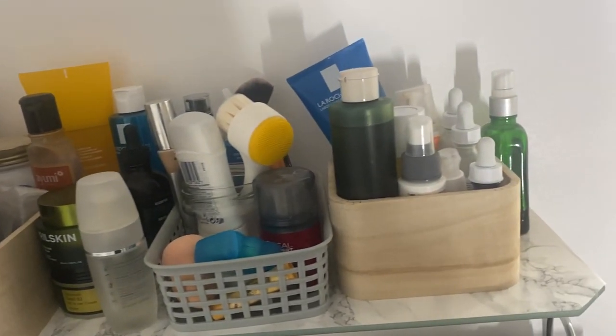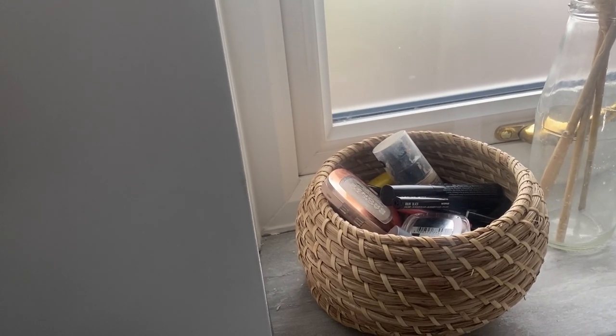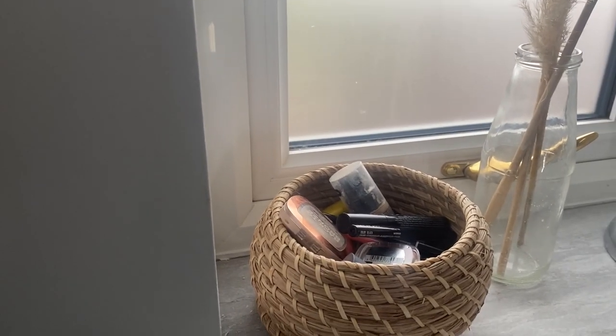So this is the skincare I have to declutter and I'm also gonna be decluttering my makeup. This is just a small part of it. I know I'm not the most organized person but hopefully after this video everything will be in the right places.